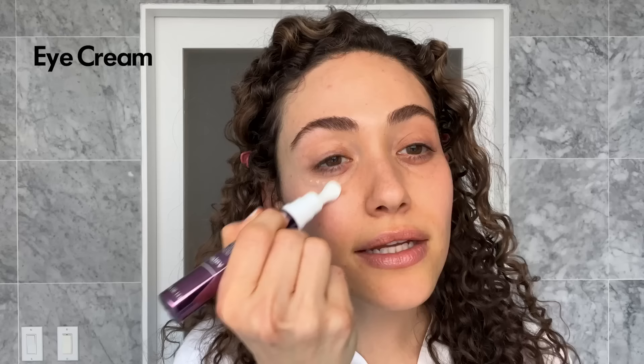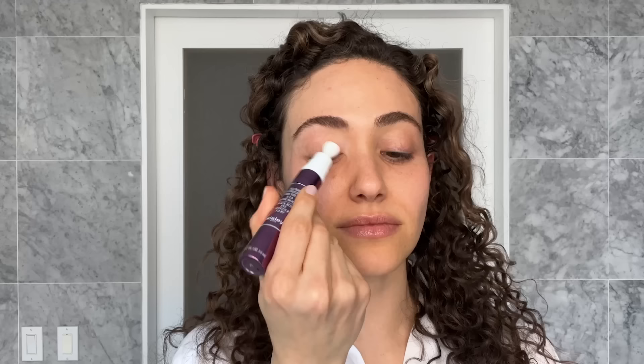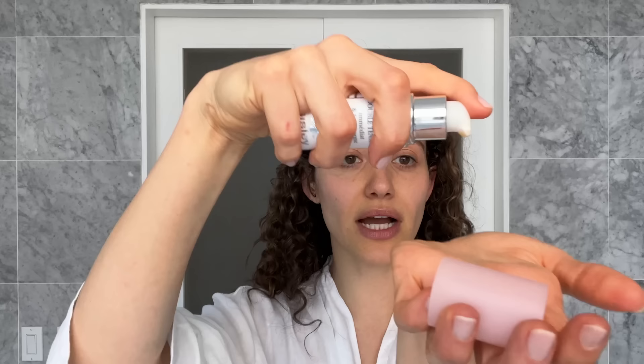This is a Sisley Fluid Eye Contour. This is a Neck Complex by iS Clinical — I have to be honest, I'm really obsessed with neck skin. This is a Sisley primer of sorts. The most important piece of any skincare routine is SPF. This is Isdin Actinica.